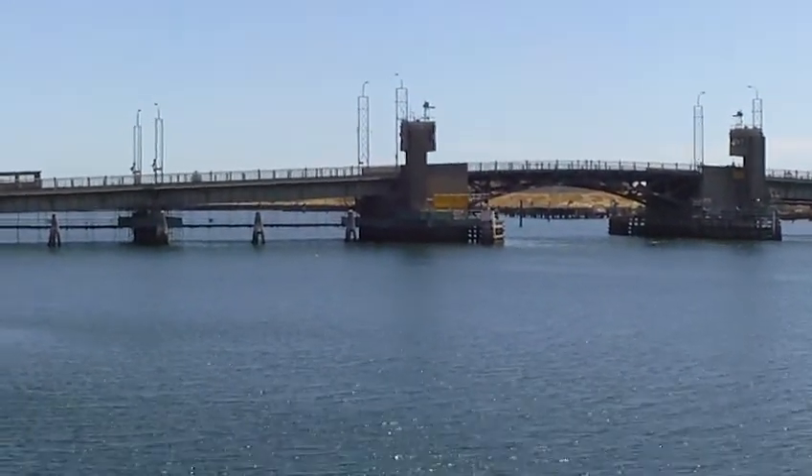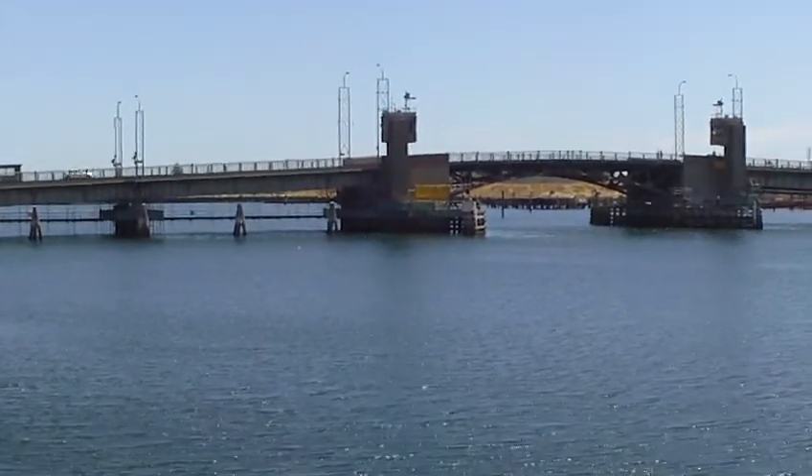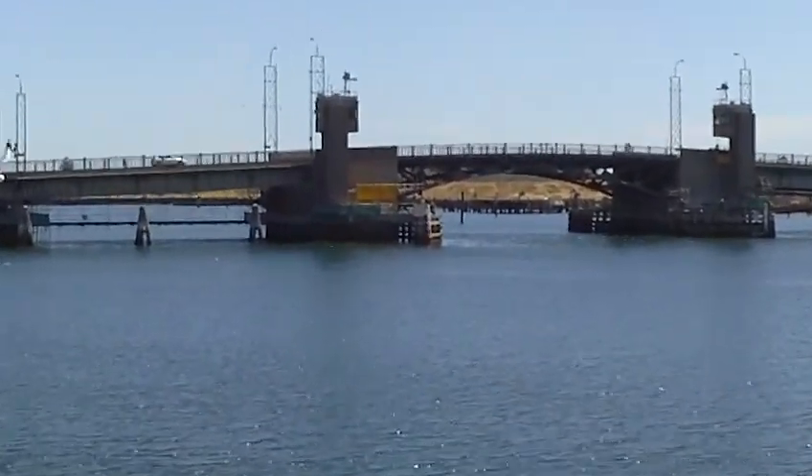Hello there. Here we are down at the harbour. There's the opening bridge.